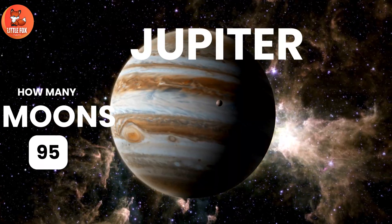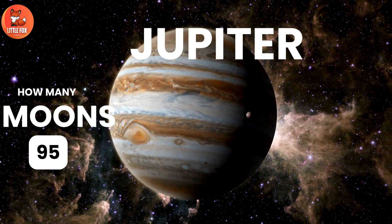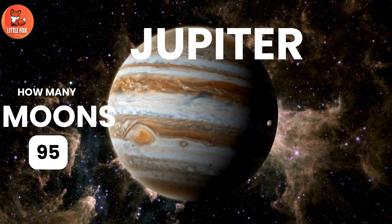Number 5. Jupiter. Jupiter has 95 moons.